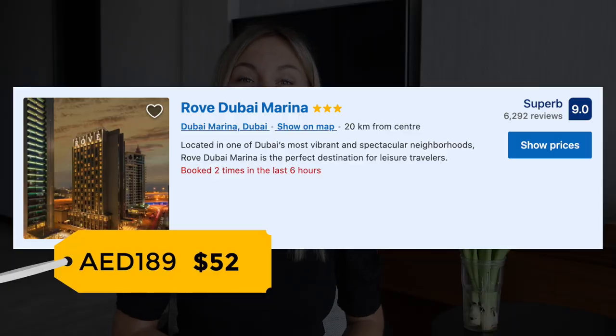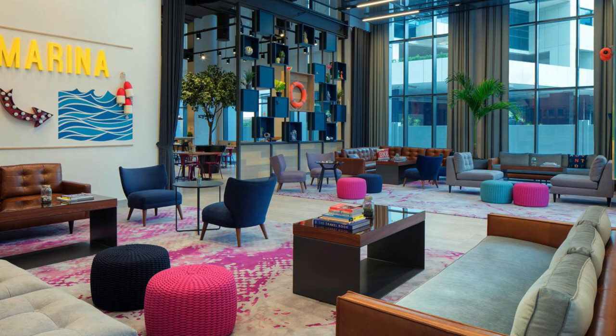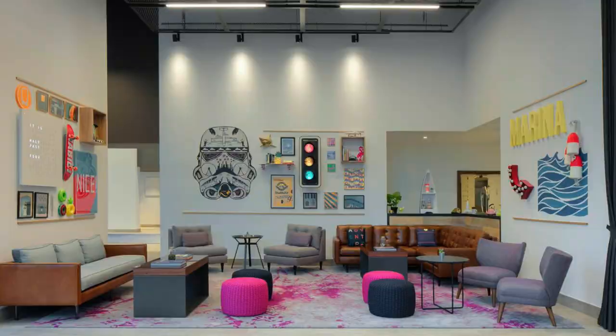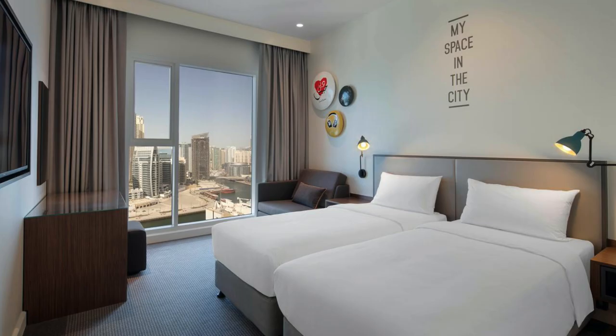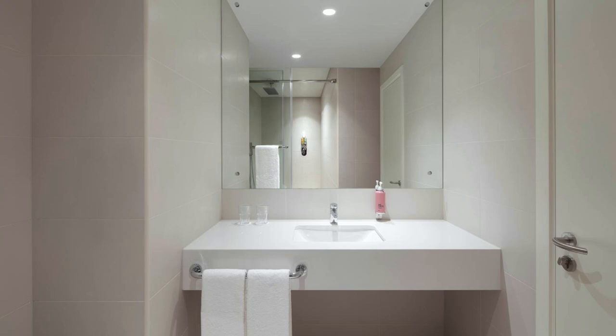Hotel number two is Rove Dubai Marina. It's a funky three-star hotel located only 500 meters away from the beach. It has a nice casual restaurant which is also a cool co-working space — during the day you can see a lot of people working there with laptops. The hotel has modern rooms with all necessary amenities. Note that this hotel has several branches across the city, so make sure you book the one located in Dubai Marina.